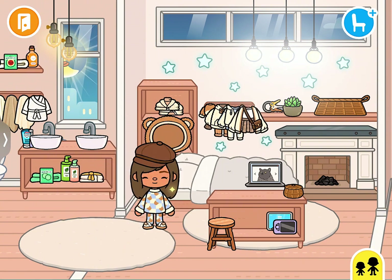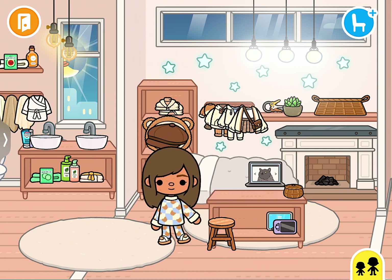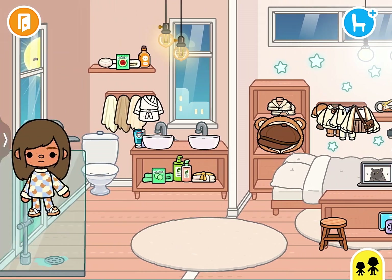First I change into my nice pajamas. I take my hat off because I don't wear my hat all the time.